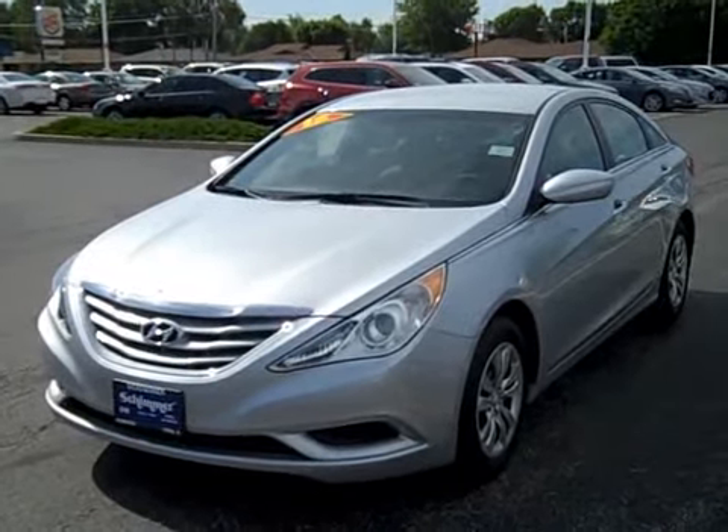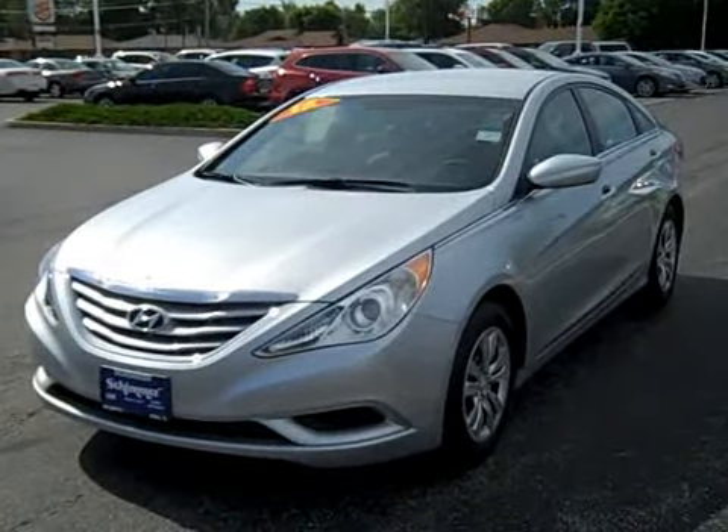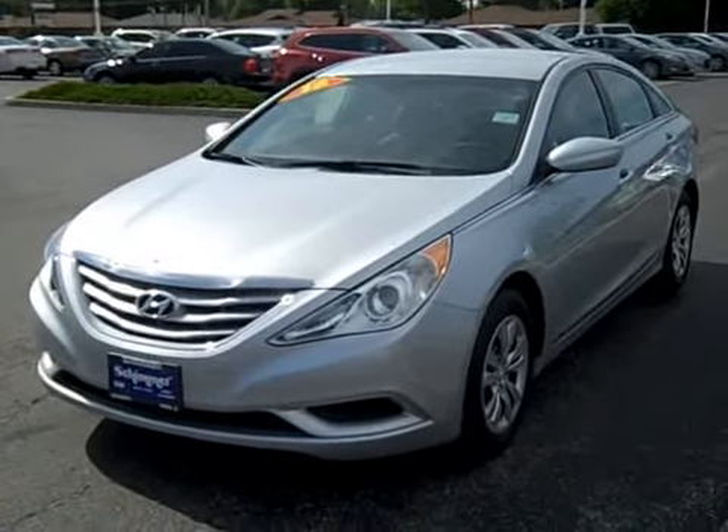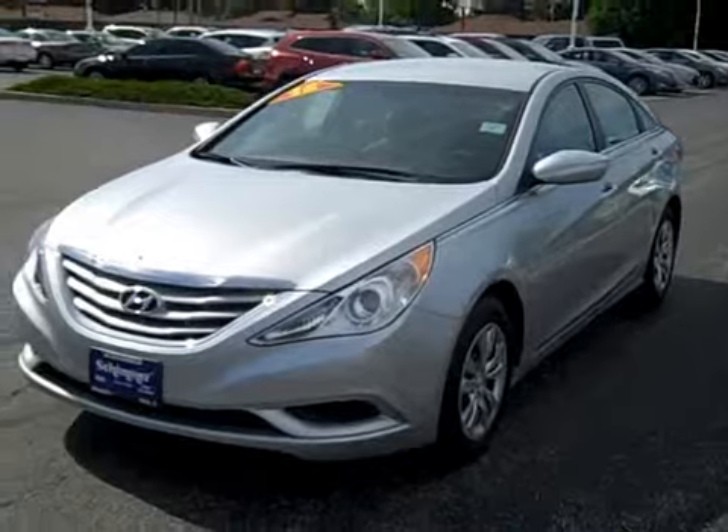Hello everybody, it's Nick here at Shimmer Ford Lincoln and Hyundai in Peru, Illinois. www.shimmerflm.com and today I am showing you a 2012 Hyundai Sonata GLS.